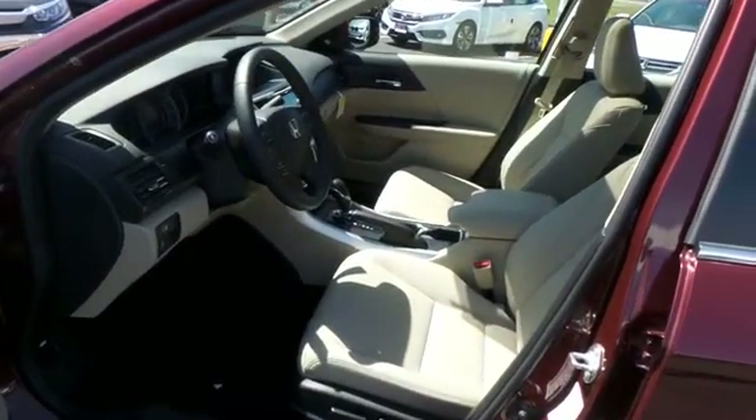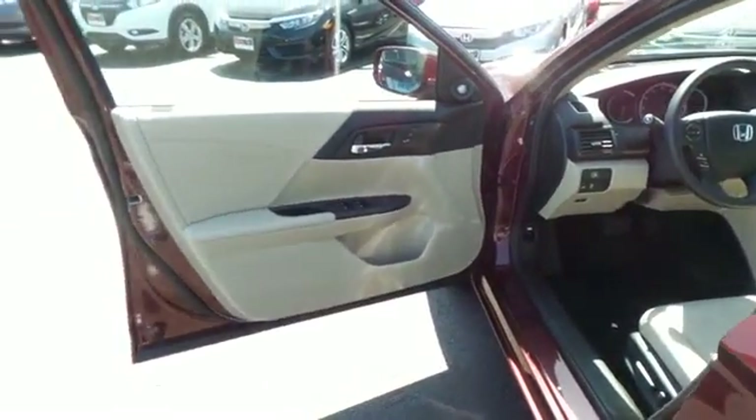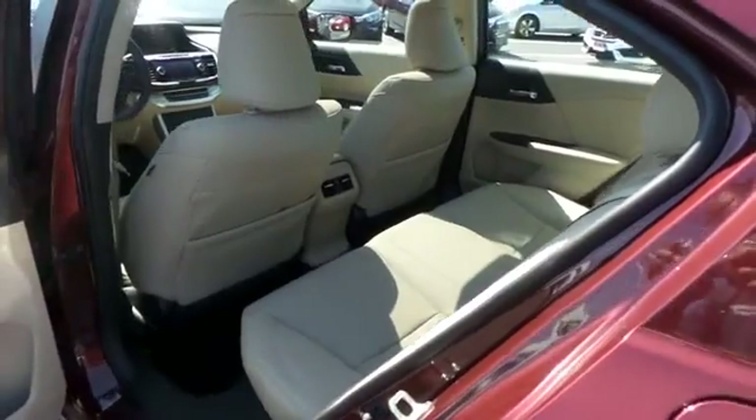With only 10,000 miles, this Accord's interior is like new. The ivory leather seats are in pristine condition. This sedan comfortably seats five with plenty of rear passenger space.